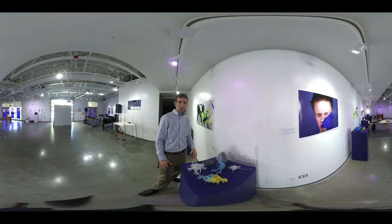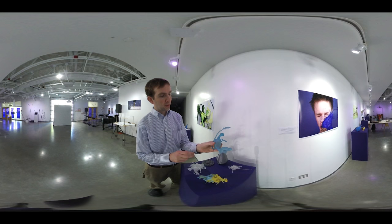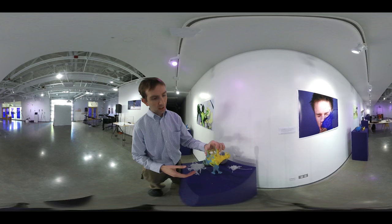Looking at some more 3D prints here, I want to show you the detail you can get with the SLA printer. This one has actually been painted. This student loved to make these really cool-looking creatures that show some of the amazing detail that you can get with the SLA printer that would be hard to achieve on the other one.